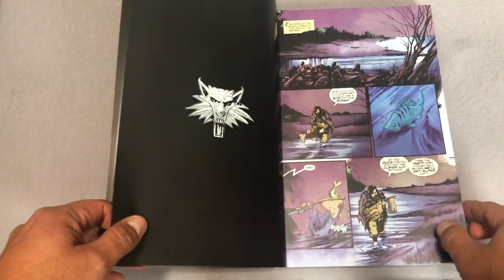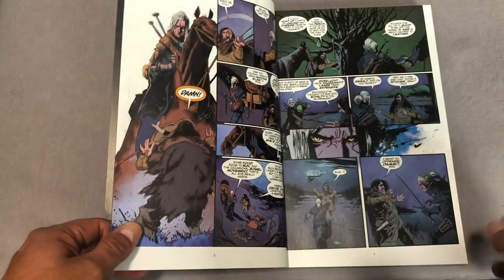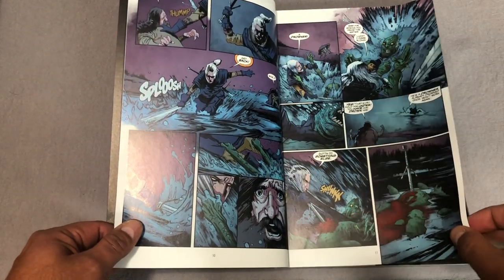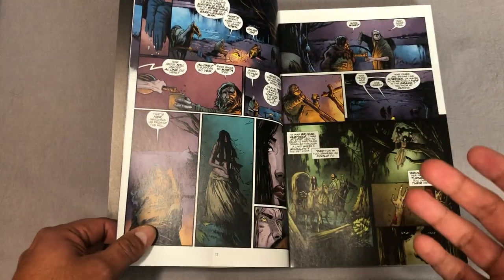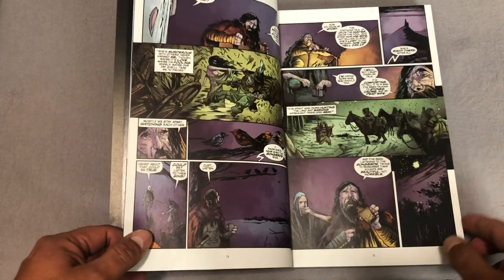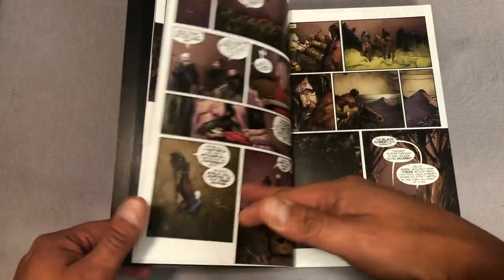The library edition had some issues, which is why I never picked it up. I'm a big fan of the Dark Horse library editions, but I had heard that there was something wrong with the binding in the spine. I was hoping for another reprint, so I may pick it up once they do one.